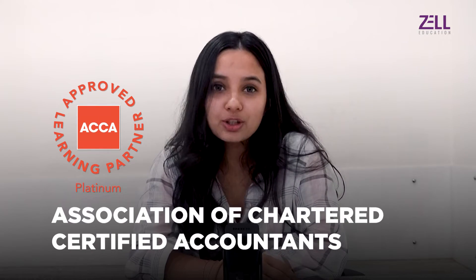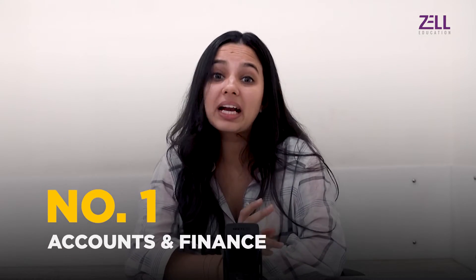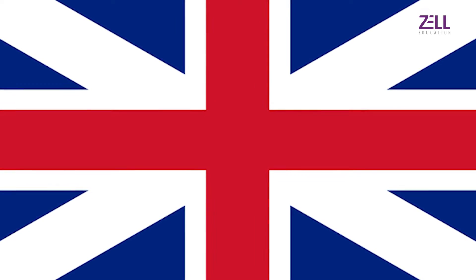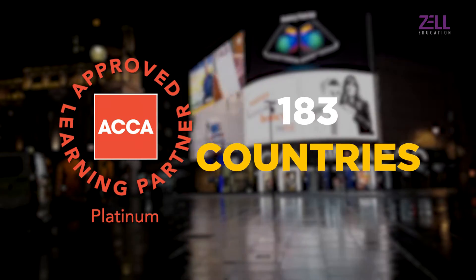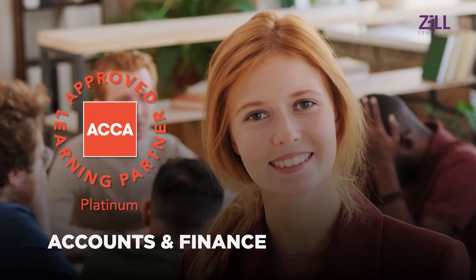ACCA, known as the Association of Chartered Certified Accountancy, is the number one course in the domain of accounts and finance. It's a UK qualification, which is why it's globally recognized and accepted in 183 countries in the world, including India. So if you're planning to make your career in accounting and finance, this is one of the best courses.